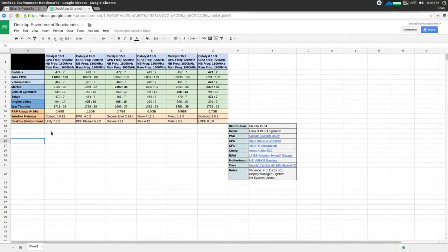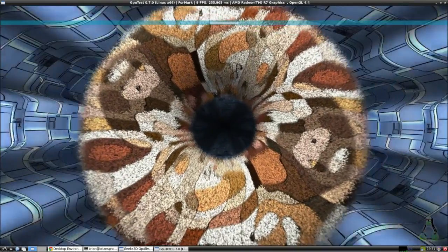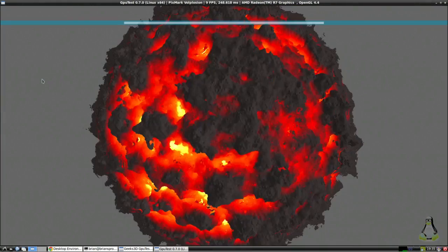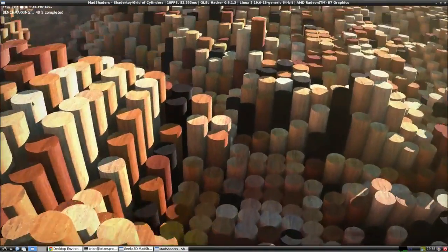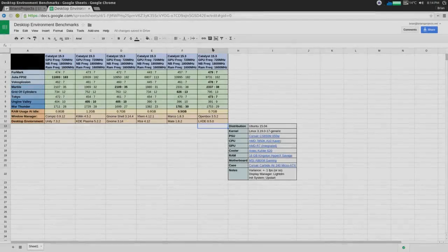And the last desktop environment is LXDE. The version I found in the Ubuntu repositories was 0.5.0 — I don't think that is the latest version of LXDE, but that's the version I had available to me. It came with OpenBox 3.5.2. With LXDE and OpenBox: FurMark gave us 7 frames per second, Julia Floating Point 162, Volosplosion got 7, Marble got 38, Grid of Cylinders got 13, Tokyo gave us 7, the Valley benchmark brought back 9, and War Thunder brought back 29. All in all, the LXDE environment actually had the highest scores on average of all the other desktop environments.